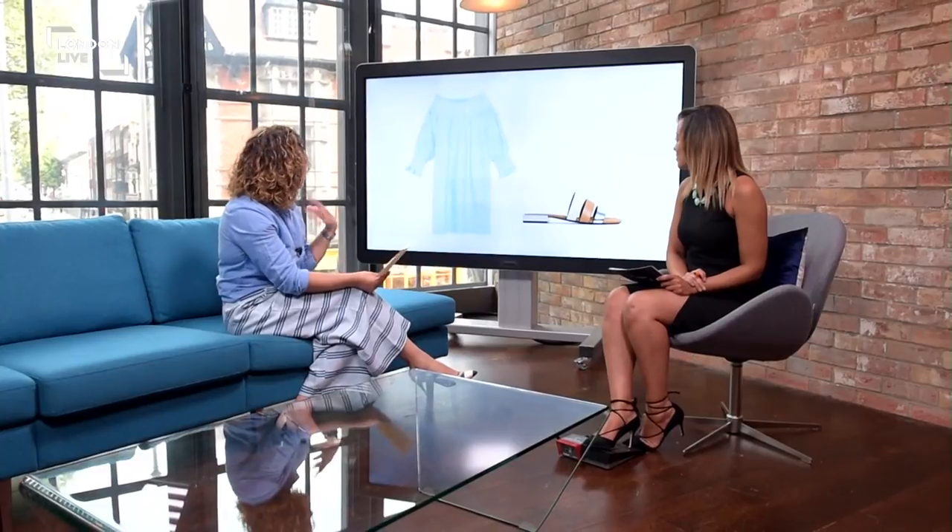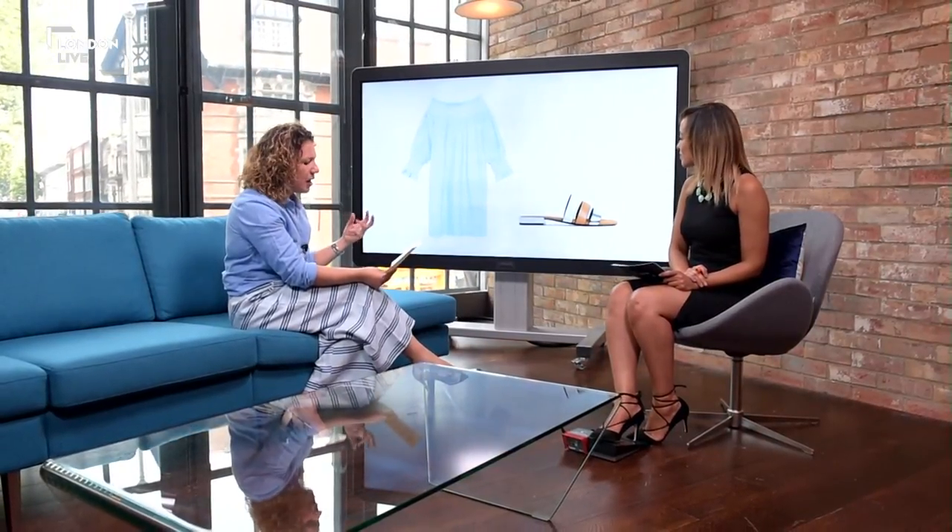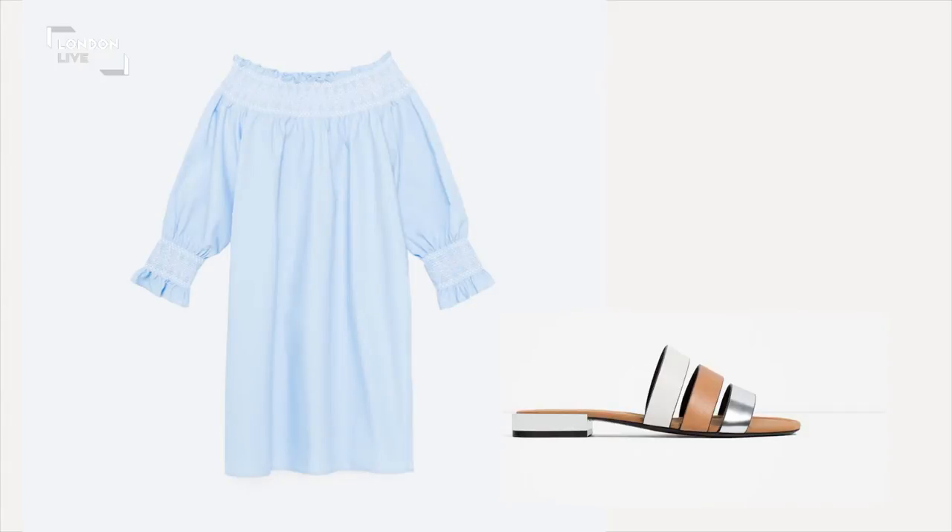The third look is a very on-trend one. We've spoken a lot about off-shoulder tops and dresses — it really is the style of this spring-summer. It's a really flattering way to flash a bit of flesh because you're not putting too much on display, and it's a really nice area to show off.